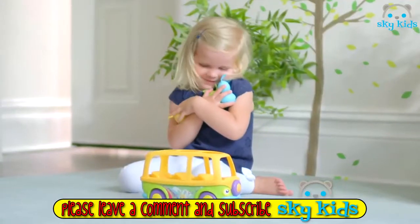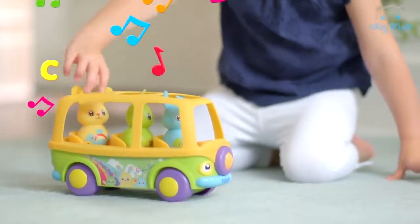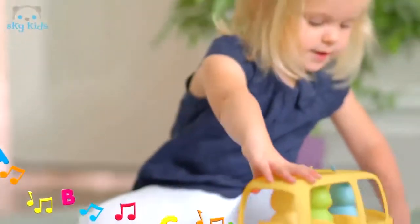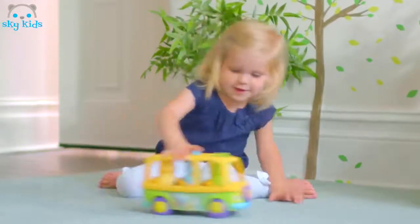Every day is a new adventure with the Sing2Learn Bunny Bus. Make the driver start the song and pick up some friends who sing along. Switch the bunnies to change the song. Alphabet, numbers, and colours are fun. Push the button and enjoy the games — each time they play won't be the same.